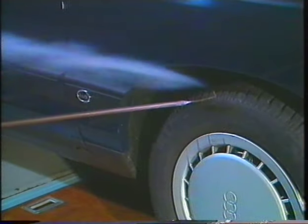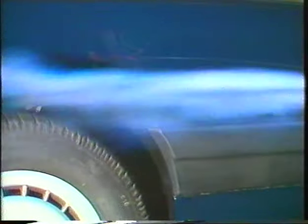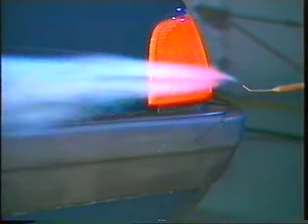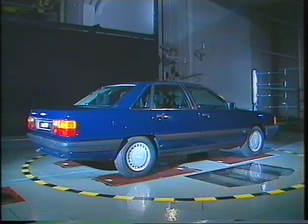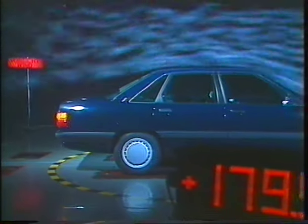In achieving the ideal aerodynamic shape, many obstacles have to be overcome. Wheel openings, side mirrors, window frames, door handles, wheel houses and bumpers all contribute to increasing drag on the ideal body shape and prevent the vehicle from achieving a truly streamlined form. And it is in such details that the Audi 100 has made the most astonishing progress.